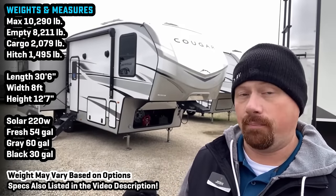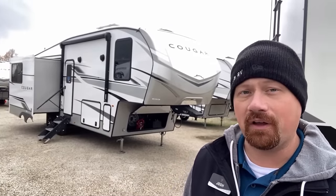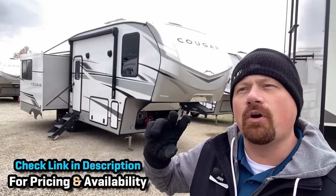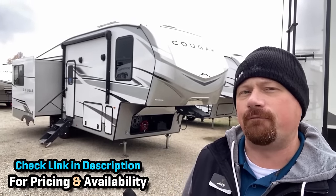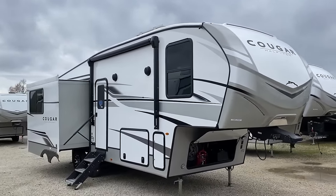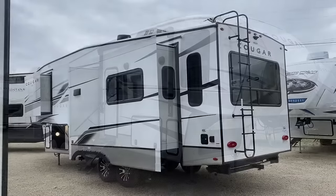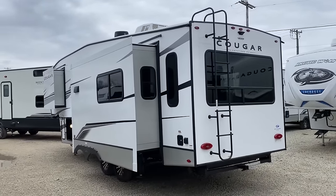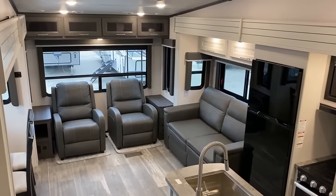This is a floor plan that at one point was the single best-selling fifth wheel in the entire RV industry, and everybody made their own clone of it. But Cougar has continued to tweak and evolve it over time, and it doesn't hold that number one slot anymore, but it's certainly not sucking on fumes. What they've done here this year, I think almost unintentionally made this floor plan the best it's ever been in a really long time.